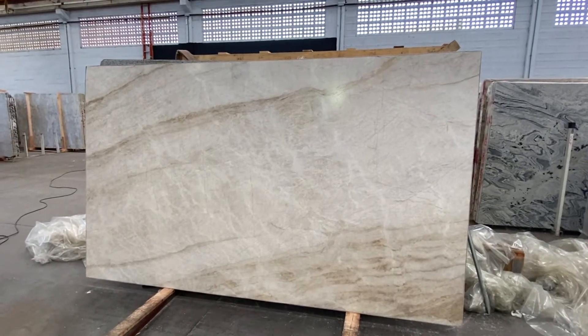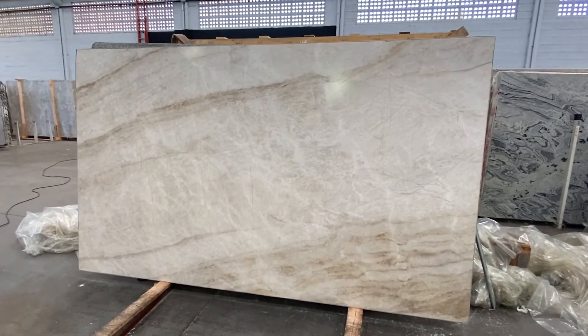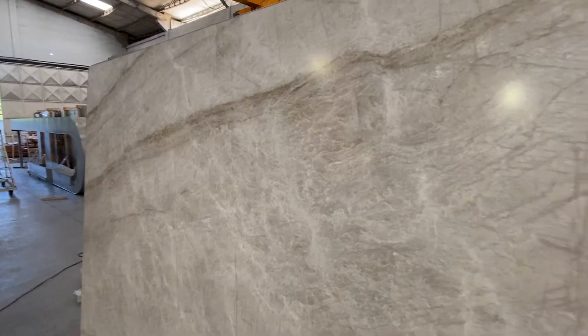This is the Taj Mahal block 103-81. Beautiful, as you can see — very light color material. It has some white, some light cream or light brown, as you can see there. This material is very hard and dense, as Taj Mahal is known to be, and it has a very nice leather finish, so it's very smooth.